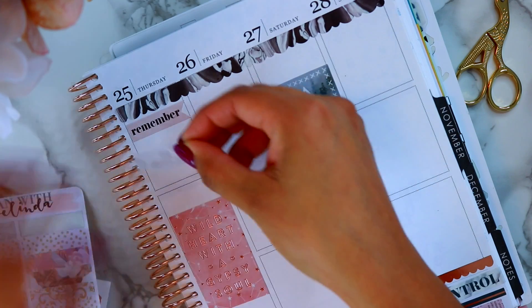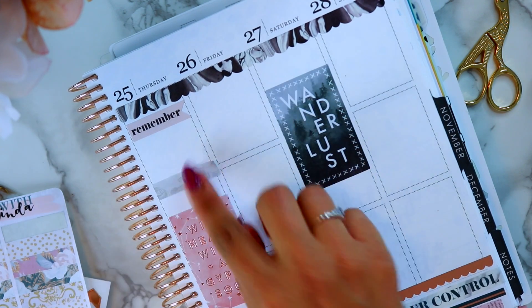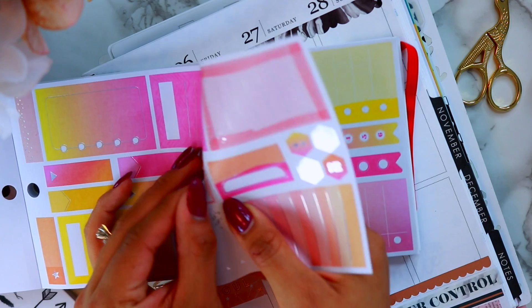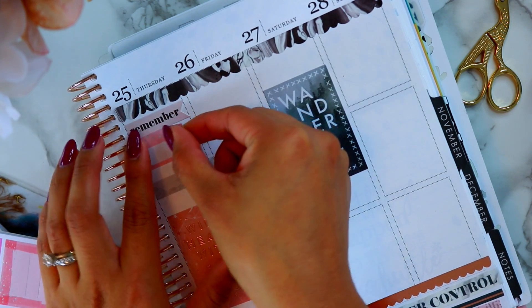I love these little washi strips — these are also up on the shop and I just restocked on them, so there are plenty more. They're very popular and I'm also loving this sticker booklet from the Happy Planner.